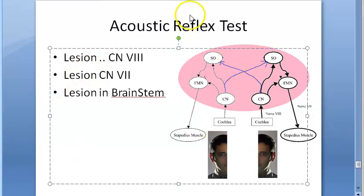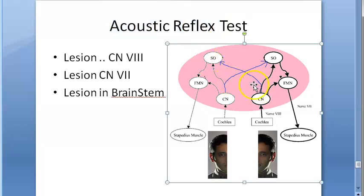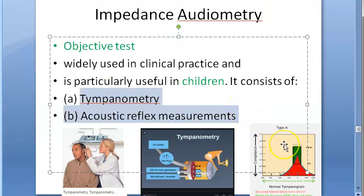So, to summarize: acoustic reflex, its pathway, and the test itself. You do it along with impedance audiometry and tympanometry. Instead of just checking muscle contraction directly, tympanometry measures the reflected sound — when the stapedius contracts, more sound gets reflected. That is all for acoustic reflex measurement.